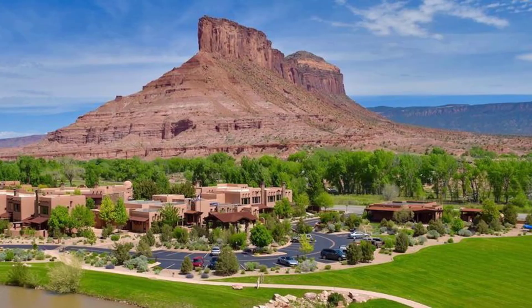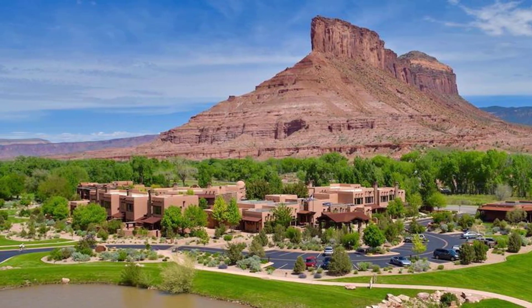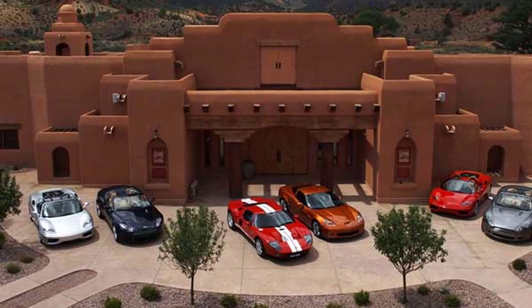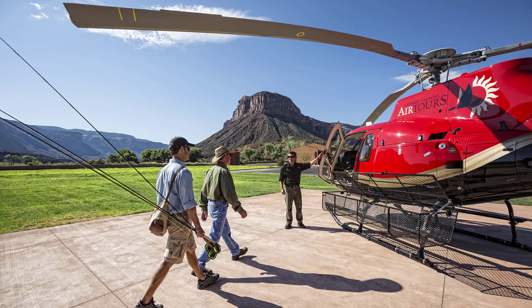Gateways Canyons — $279 million. It was a dream of Hendricks to build a massive palace in the tiny town of Gateway. There is a 72-room full-service resort and spa, a car museum, an auto museum, an airplane hangar, and helipads.